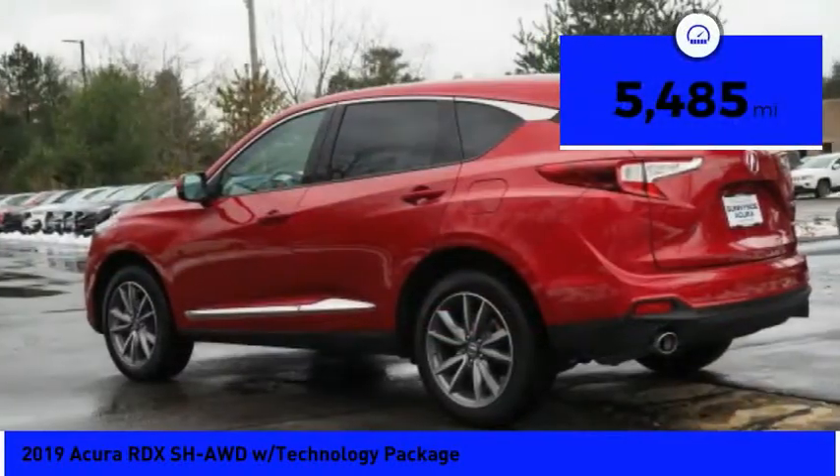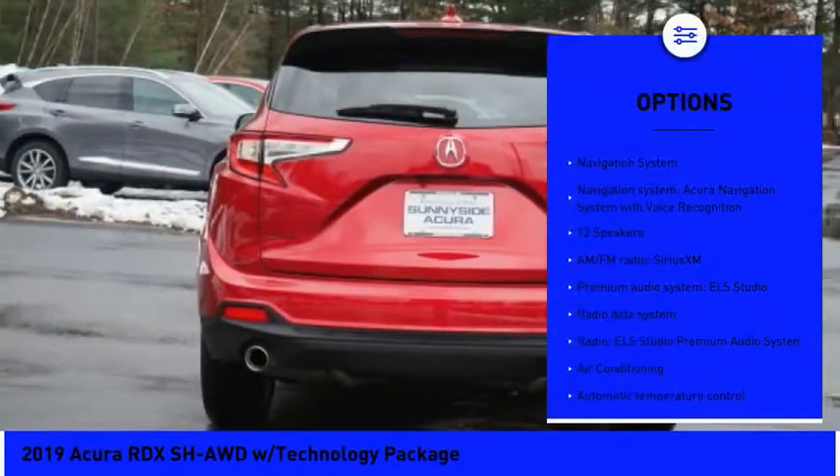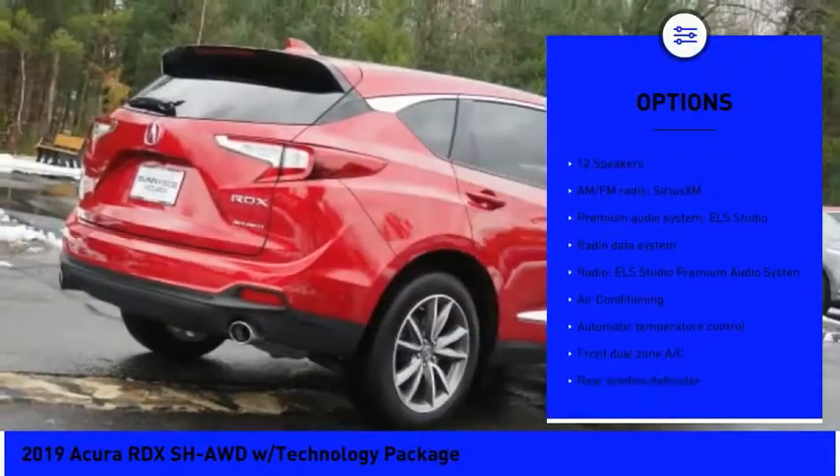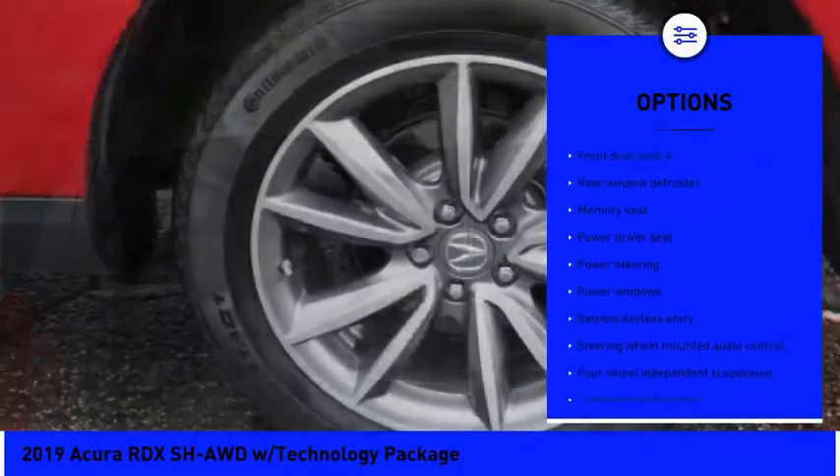This vehicle has less than 6,000 miles. Here are some of this vehicle's great options: power lift gate, traction control, power passenger seat, navigation system, dual airbags, and air conditioning.